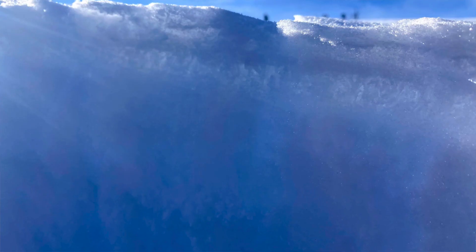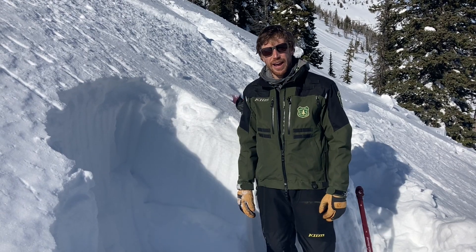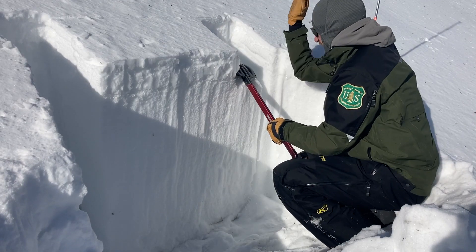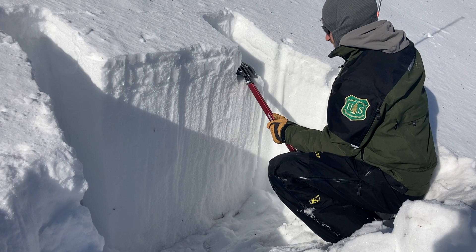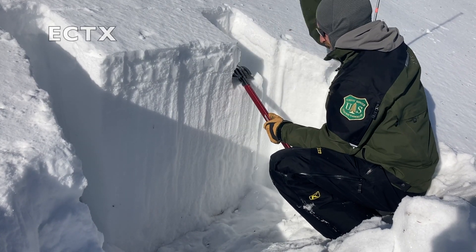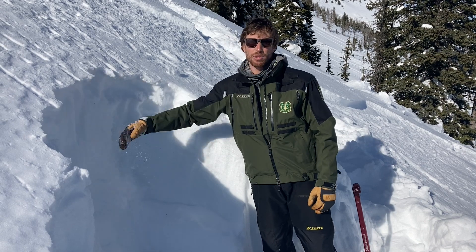The bottom line is when we get more snow, it's going to cause avalanches on this weak layer. It's low danger right now because we haven't had much snow over the last few weeks, and it's allowed the lower weak layers to adjust and gain strength. Avalanches are unlikely — they'll either be small wind slabs, loose snow slides, or maybe an isolated pocket of something a little bit deeper.